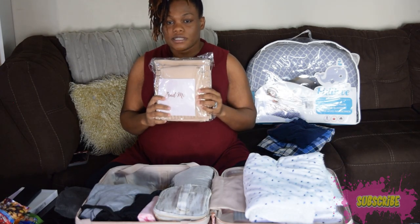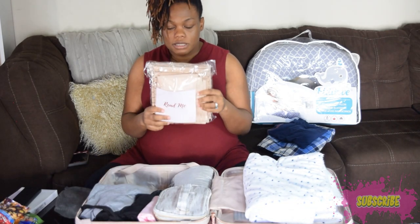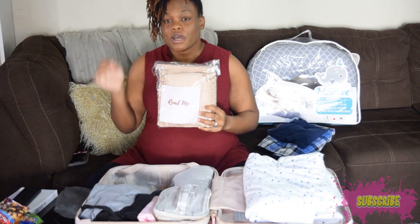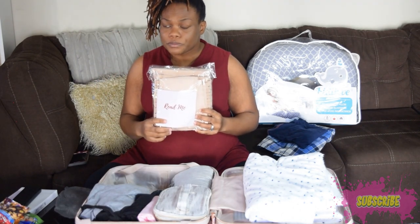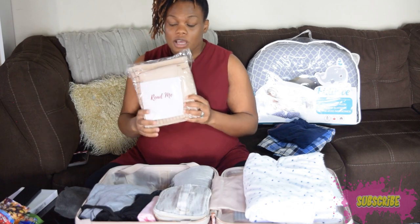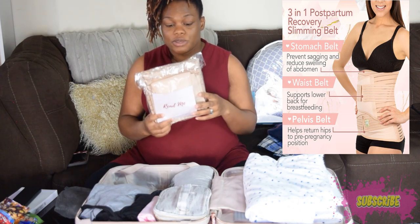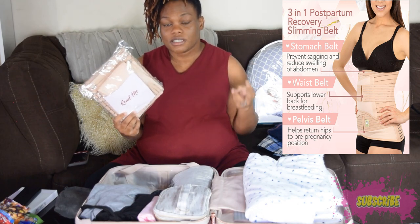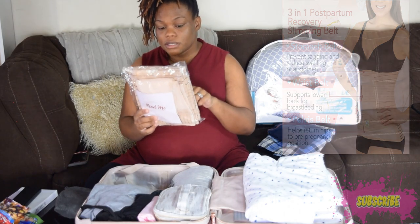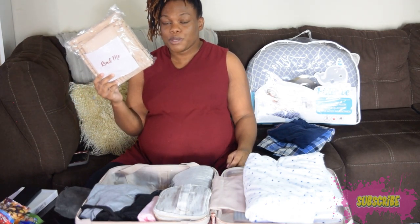In this package I have a belly binder, which I did not have right after birth with my first son. I kind of regret that. This one is a three-stage system — you progress through stages depending on how many weeks postpartum you are. I got it on Amazon. It's a fairly good price and people told me it's very comfortable.